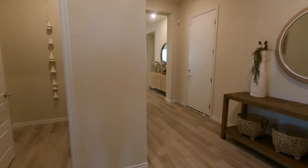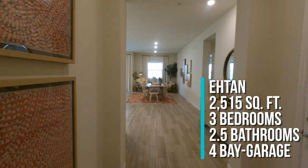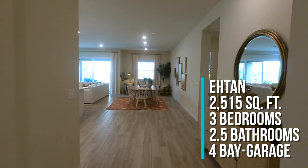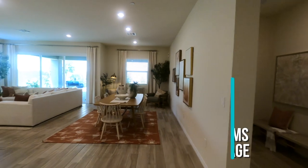So to summarize, this is part of the Evander Collection. We're looking at the Etham model — it's 2,515 square feet, three bedrooms, two and a half bathrooms, and a four-bay garage. That four-bay basically means tandem, back to back.